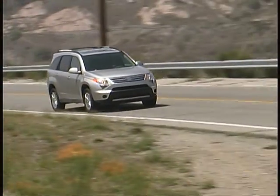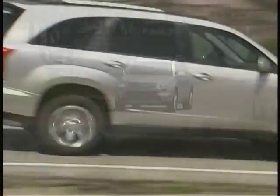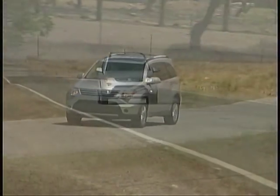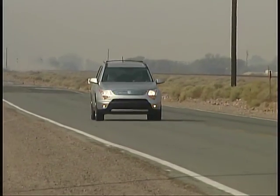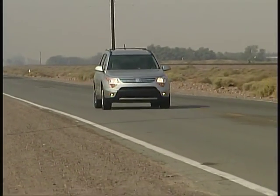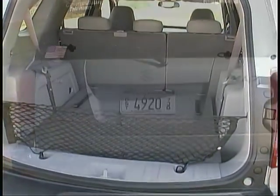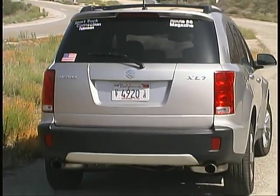We're finding the XL7's handling and ride characteristics to be quite good as we roll up the miles, and the Suzuki is always a pleasant driving partner. A self-leveling rear suspension helps keep things on an even keel, no matter what the load we're carrying.